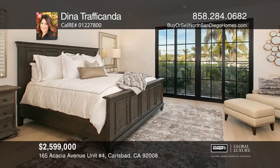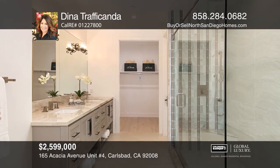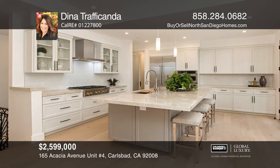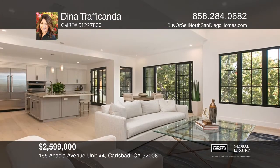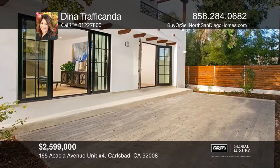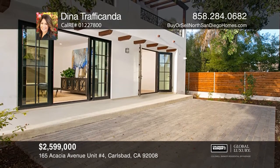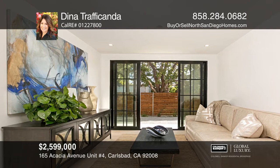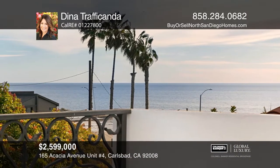Head to the beach from this beautifully designed coastal home newly constructed by The Edwards Group. It offers a gourmet kitchen with stainless steel appliances that flows to a spacious family room with views of the ocean. This home features a very private and peaceful backyard great for entertaining, with beautiful white oak wood flooring throughout and many high-end finishes. Enjoy spectacular ocean views from the private rooftop deck. Contact Dina Traficonda today to learn more.